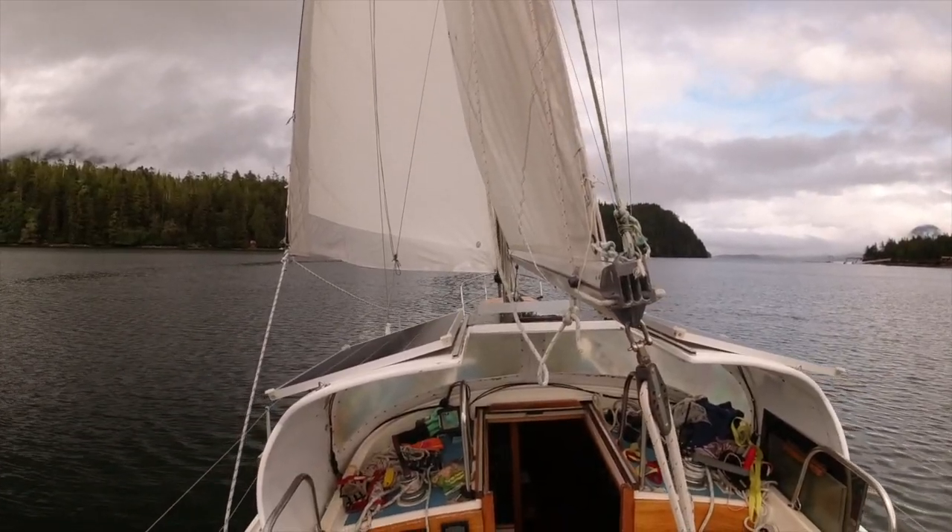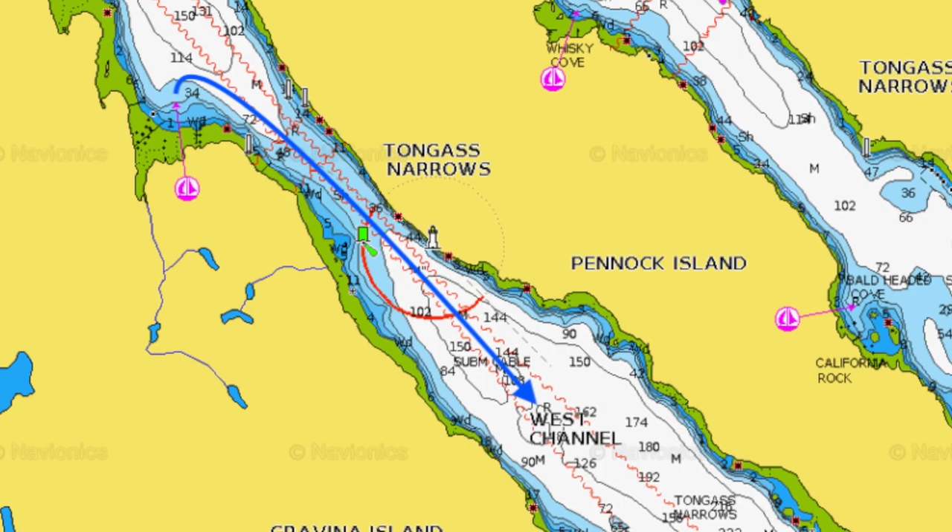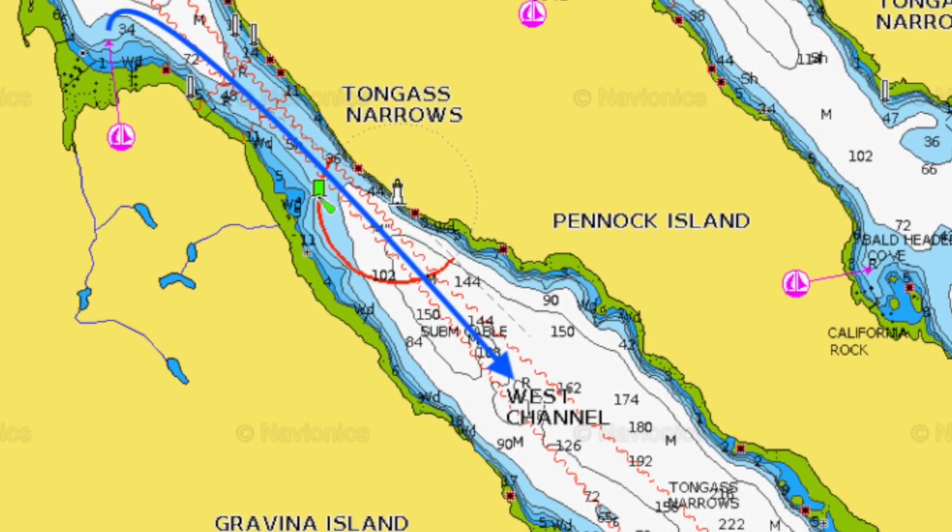Successful — as successful as can be. Got up the anchor nice and smooth, and then as soon as it came up, the boat just sort of turned into the perfect angle to get the genoa out. So I rolled it out, got the main up, and now I'm just starting to pick up speed as I enter this little channel. I'm going to short-tack up for the next hour probably, but the current's going to be helping me out a lot here. Really nice to not use the engine — I love doing that. It's one of my favorite things.